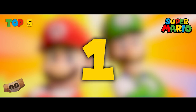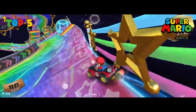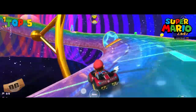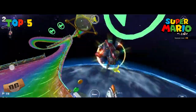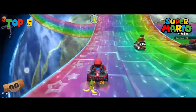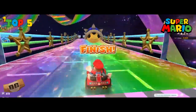And number one — there is no doubt about it — Rainbow Road, every time, every iteration of Rainbow Road. Rainbow Road is an iconic track that appears in almost every Mario Kart game. It is known for its challenging layouts, stunning visuals, and high-speed sections. The track often features tight corners, long jumps, and sections with no barriers, making it a thrilling and nerve-wracking experience.